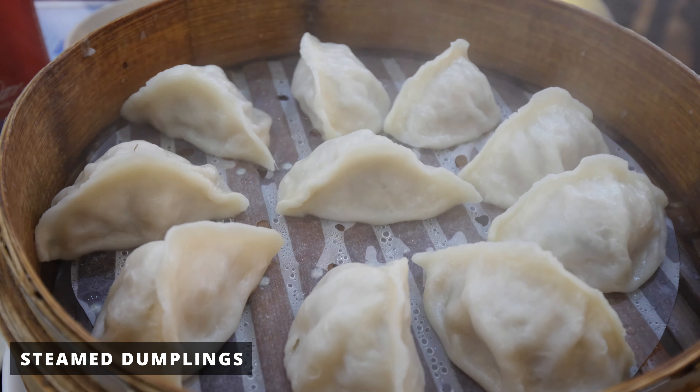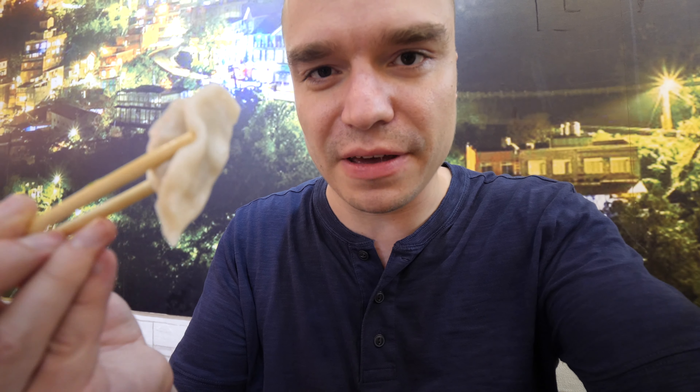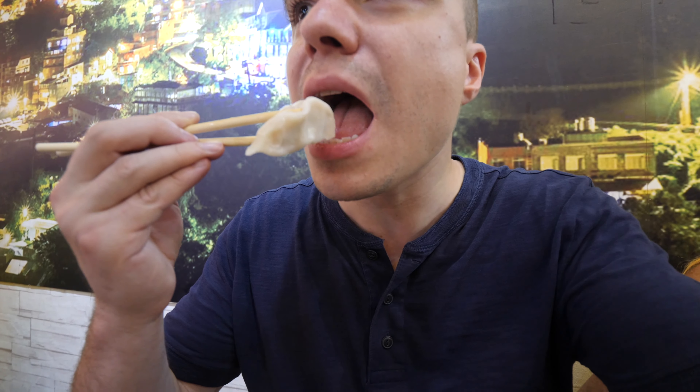We also got steamed dumplings. The style here in the mountains is kind of country style, so they use a lot of cabbage. I would predict pork and cabbage. That's beautiful — wow, that's like a really soft gyoza, and much juicier. That's really good. And it is pork and cabbage, like I said, maybe some onions in there as well.